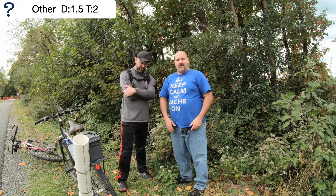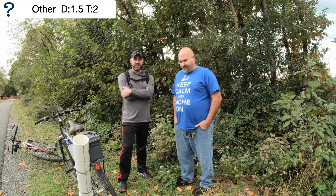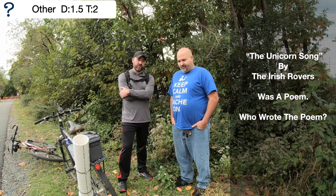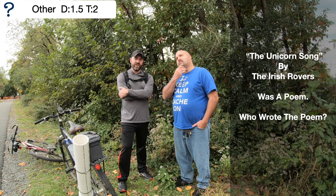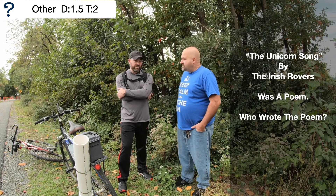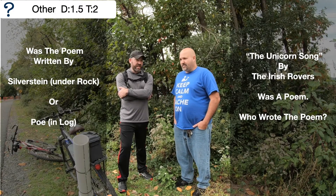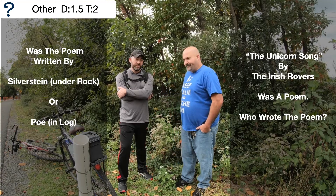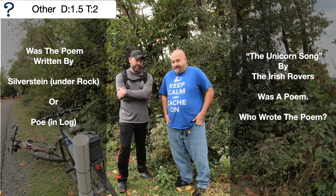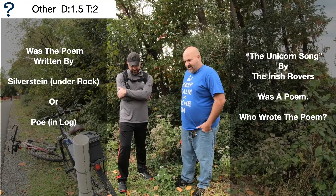Now, with the gnats flying around our heads, here comes your question. There's a pretty famous Irish song called the Unicorn Song, and it was made famous by a group called the Irish Rovers. What I just learned from this question is that this song actually came from a poem. Who wrote the poem? That simple.